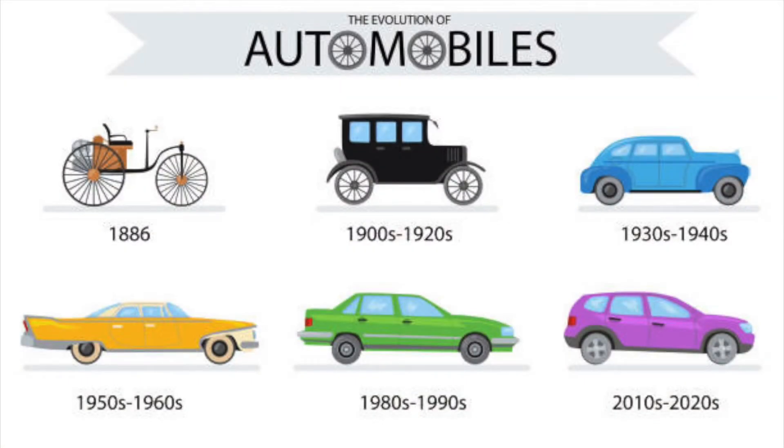Over the years, cars have changed a lot. In fact, the first cars used a lever, not a steering wheel. It wasn't until 1894 when a racing car company incorporated a wheel instead of a lever.